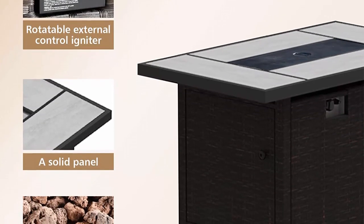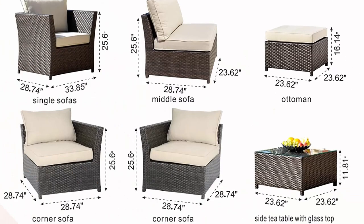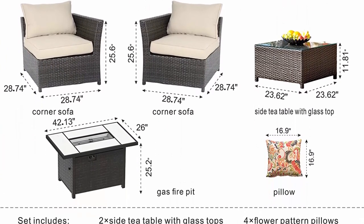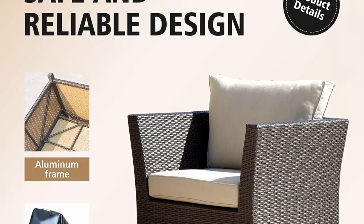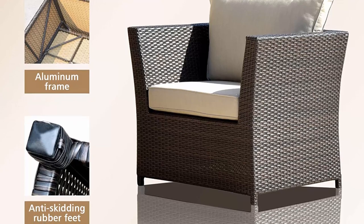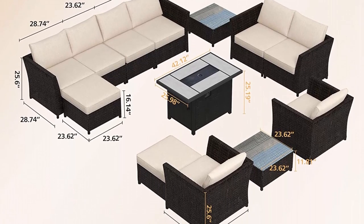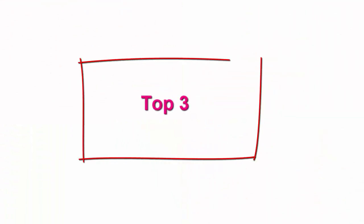Premium PE rattan and solid structure: this patio furniture conversation set is made of premium aluminum frame and quality PE rattan, which is durable enough to withstand all weather variations. The combination includes 2 single sofas, 2 ottomans, 2 coffee tables, 2 armless sofas, 4 arm sofas, and 1 fire pit — a 50,000 BTU propane gas fire pit table — providing 8 seats that can be mixed and matched to your sitting space. The fabric provides exceptional UV protection and is environmentally friendly and water repellent.